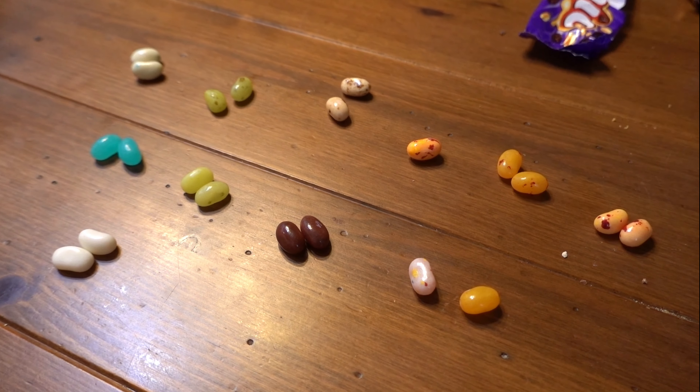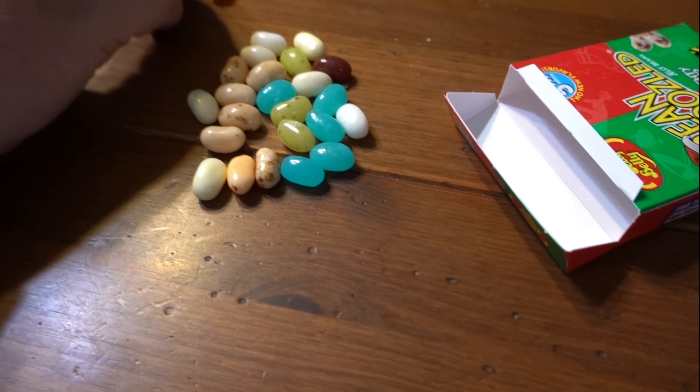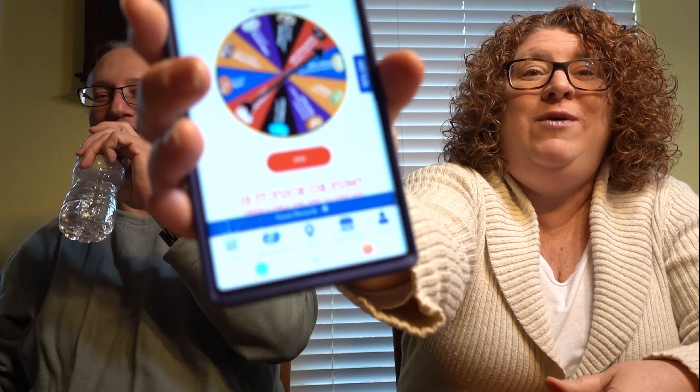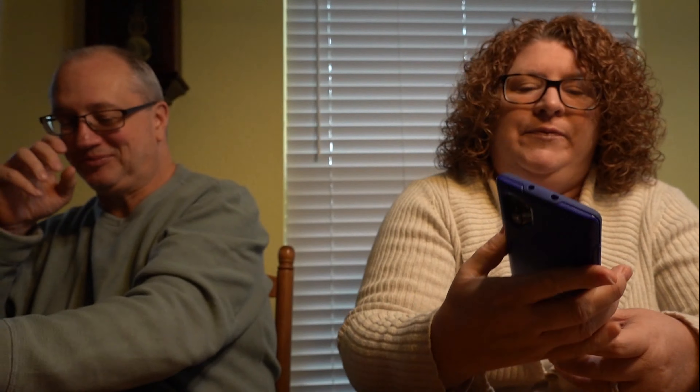It doesn't look like we have another one of those, so we might just have to take our chances. This is what we've got out here — one of each, then a whole bunch of duplicates, and two that don't really match anything else. I'm going to spin the wheel and see which one we try first. It's a little wheel — there's a website for this, it's like a challenge. Spinning now... it's telling us to try birthday cake or dirty dishwater. It even highlights them for us. Pick your bean, babe — oh, I'm so nervous!